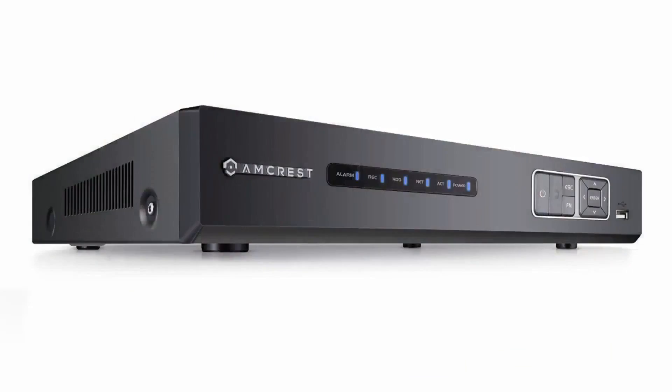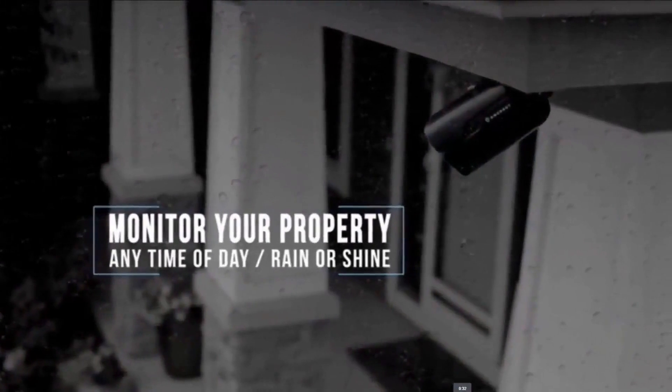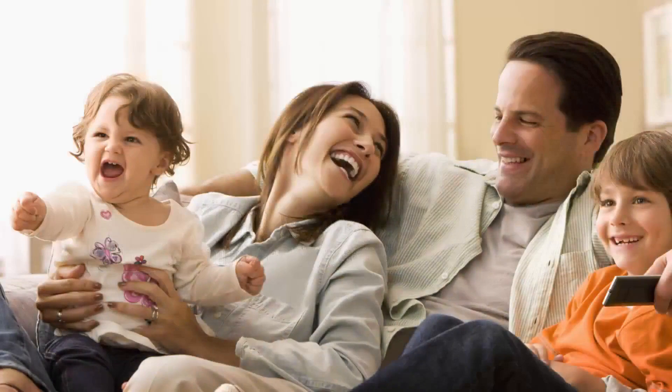Recording features allow you to keep an eye on your pets and your property. Multiple weatherproof cameras comfortably allow you to view inside and outside your home. Protect your family with Amcrest security cameras. Click here now or click on the link in the description below for the best prices.